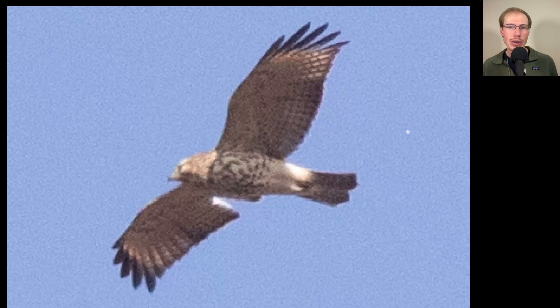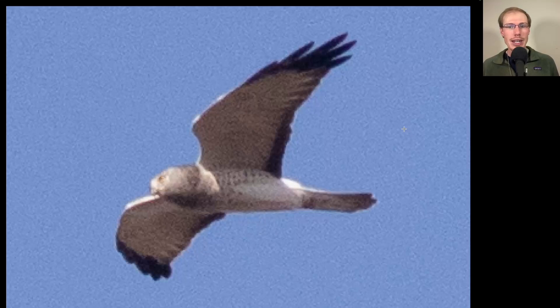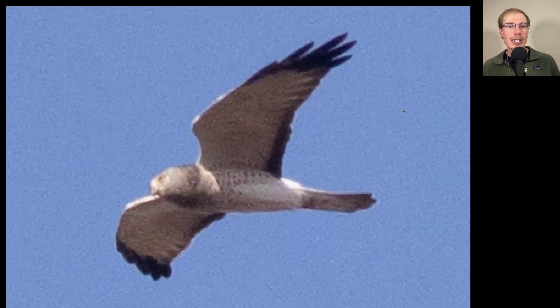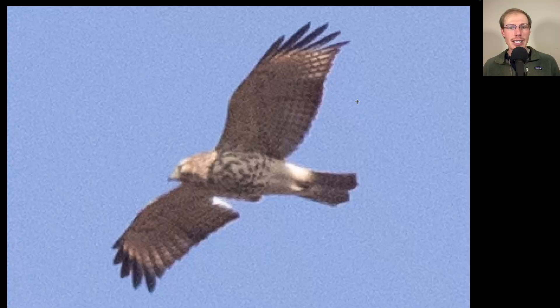Let me flip back and forth a few times between the harrier and the red-shouldered so you can get a comparison. Note the harrier's long tail and more pointed wingtips. The red-shouldered has a medium-length tail and more squared-off or blunt wingtips. The harrier holds its wings up into a V, while the red-shouldered kind of arches its wings a little bit rather than holding a true V.